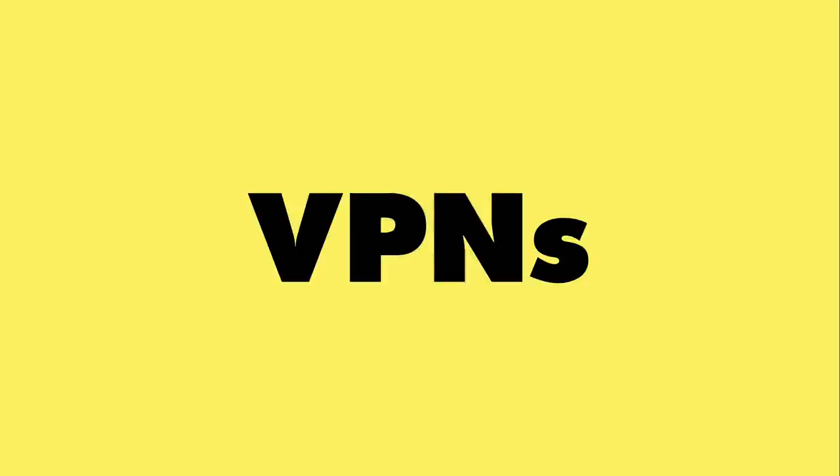Hey everybody, it's Lon Seidman. It's time once again for your weekly wrap-up. This week we're going to talk all about VPNs because you are likely being asked to use one by your employer. We're going to look at the different types of VPNs and whether or not they really make you more secure. So let's get to it.